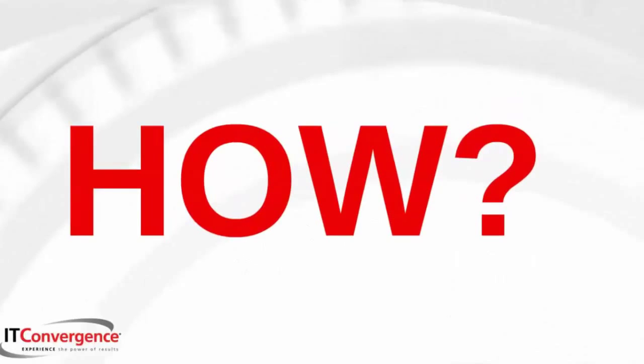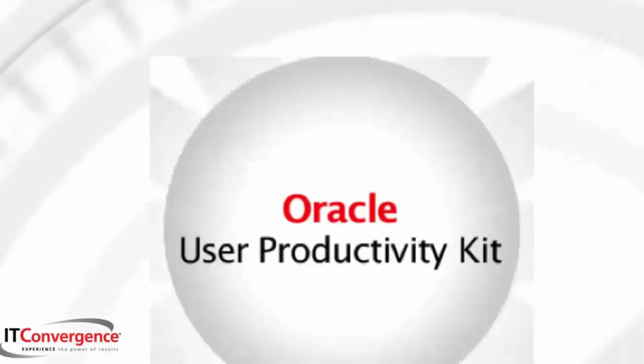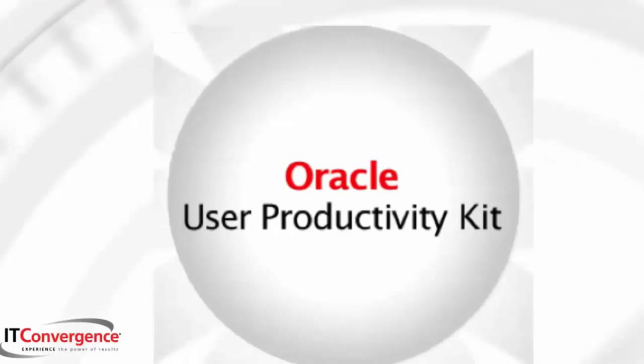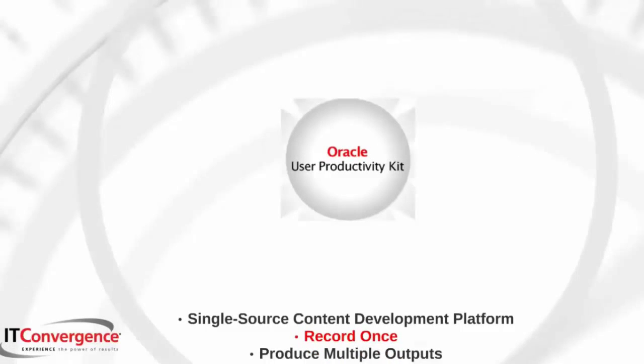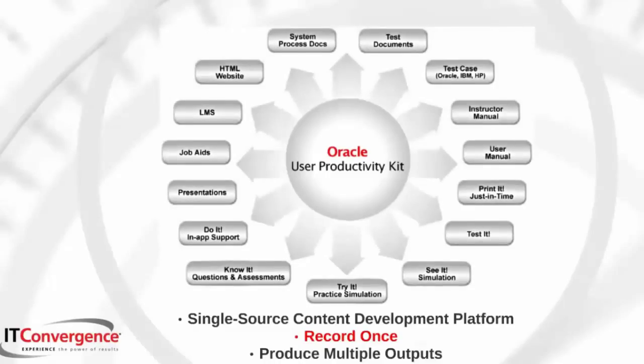How does IT Convergence do that? IT Convergence leverages Oracle's User Productivity Kit. UPK is a single source content development platform that helps you to develop, maintain, and publish documentation, simulations, and in-application support content to enable seamless usage of all enterprise applications. UPK is definitely a tool that will play an essential part throughout the entire project lifecycle.